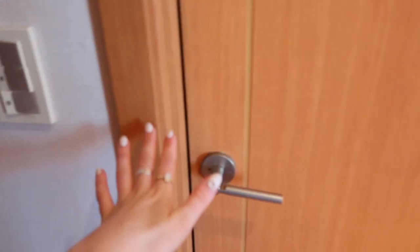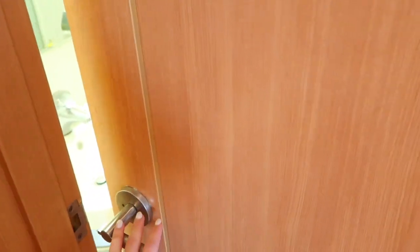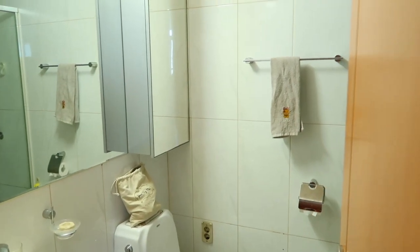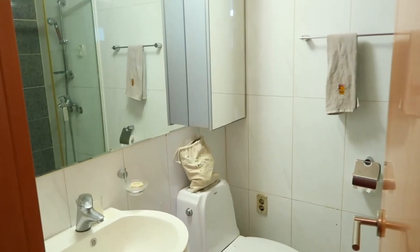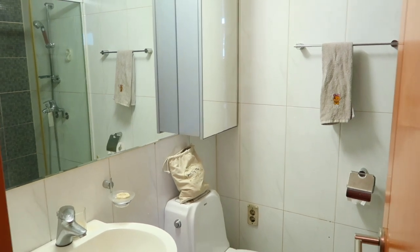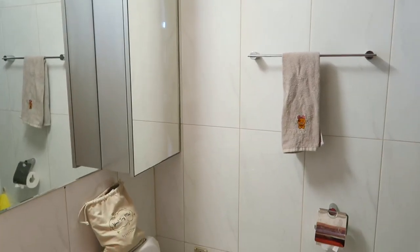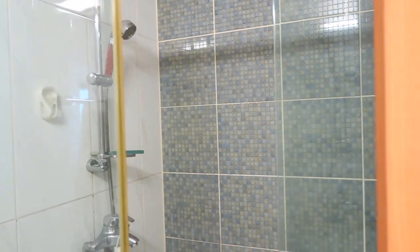When you walk in, to the left is my bathroom. This is my bathroom — it's kind of like a marble tile design on the ground. A lot of Korean bathrooms are complete wet room style, which means you'll just have the shower faucet in the corner with no door or anything like that. But one of the things that really sold me on this apartment was the fact that there is indeed an actual shower.